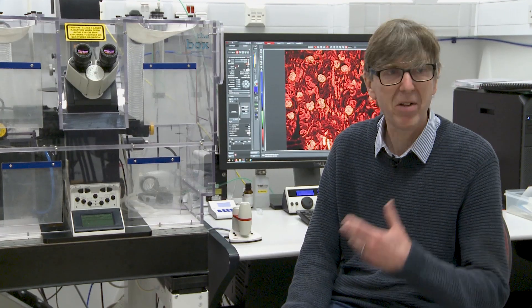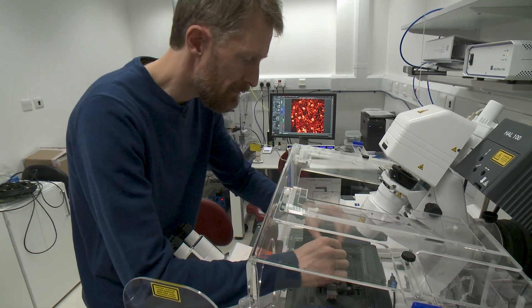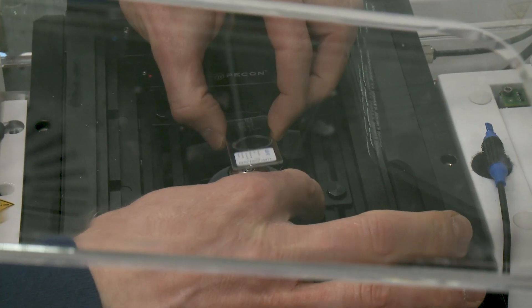We have five of us, including myself. Pretty much me, John, and Ben take care of most of the actual microscope hardware that's around the lab.